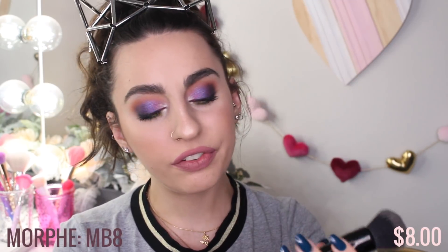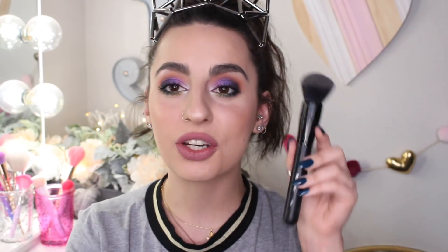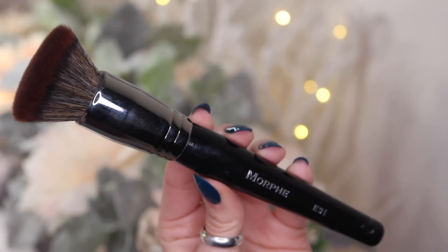Next up, we have the Morphe MB8 brush — again, it has that round-top kabuki. Really, really soft and applies foundation beautifully. We also have another Morphe brush, the E31. I really like this brush because it is a flat-top kabuki but it's a lot bigger. I'll show you next to my Bdellium Tools — you can see that's going to cover a lot more surface area, but it's not super dense. Just really, really soft, and it really gets in there.